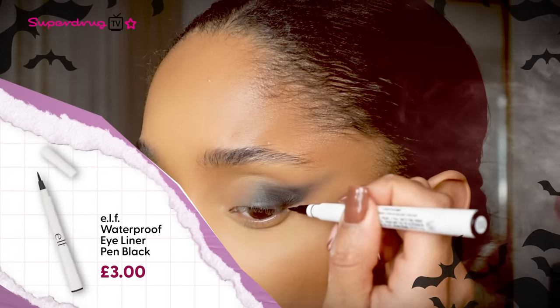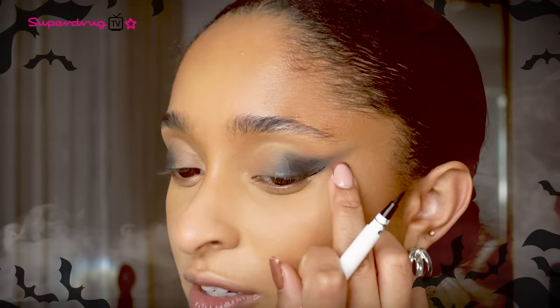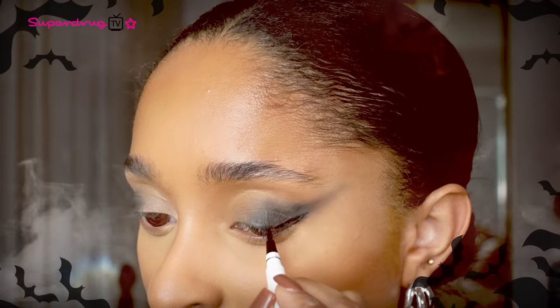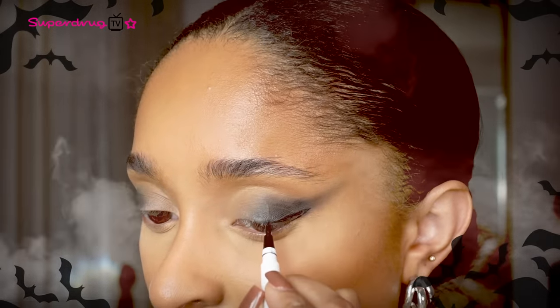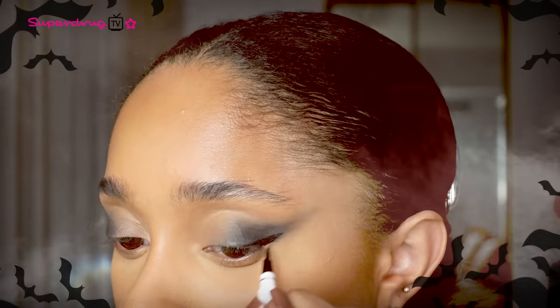I like to start just at the corner of the eye, drag it up to about the middle of where you've winged that part of your eye out, and then draw right into the centre of the eye. I like to do a half wing — I find it a lot easier to do a half wing than a full wing and it gives a really nice effect. Just to enhance the look you can add a little bit of black liner in the waterline, and then I like to add a little bit of liner in the inner corners — that kind of brings all the look together.